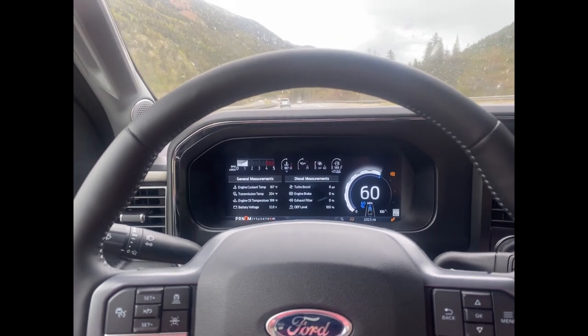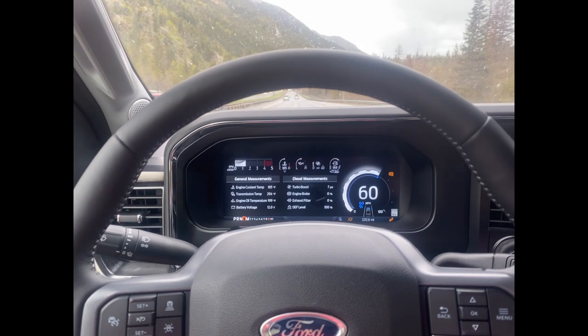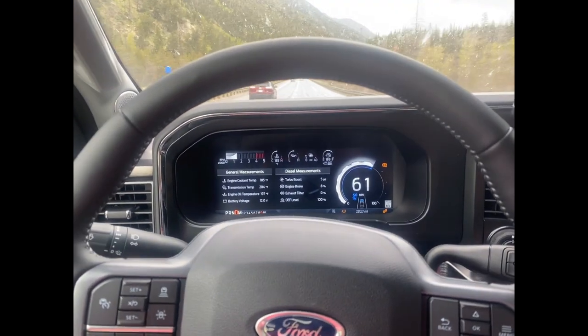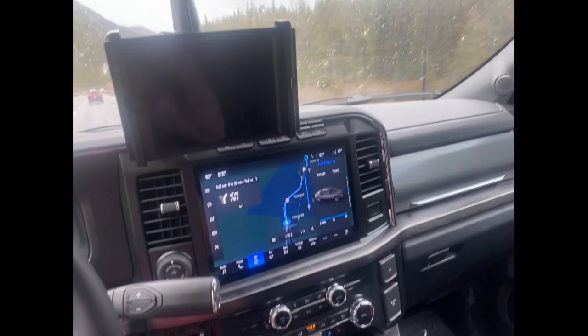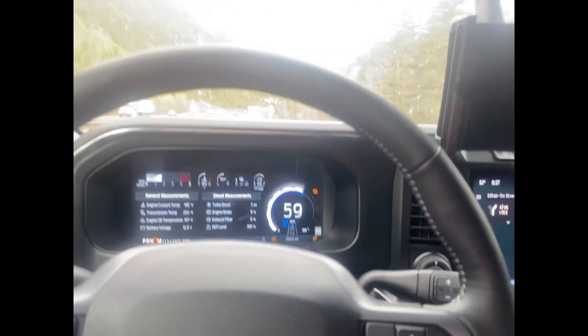This is a long bed, so it's got the 48-gallon fuel tank. It's a pretty amazing truck — the nicest vehicle I've ever owned. The quality of everything just seems really good.